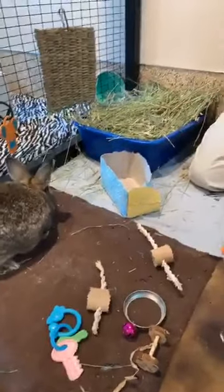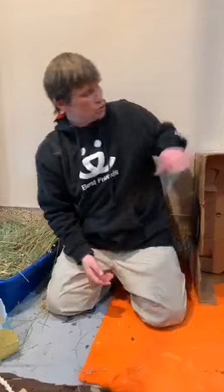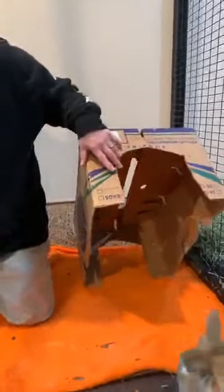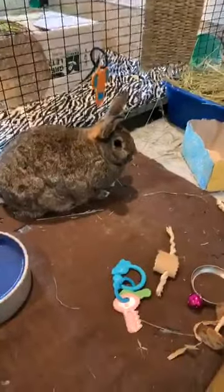Bunnies' teeth grow about five inches a year, so with all these things it helps keep their teeth ground down so we don't have to put them under anesthesia to get them ground down. They also chew on their hiding box and cardboard to keep their teeth ground down. The hay helps with that too, so it's a big thing to make sure they have plenty of things to chew on. If you have a free-range rabbit in your home, they will chew everything — including drywall, couches, and wires — so you need to rabbit-proof if you let them roam free.